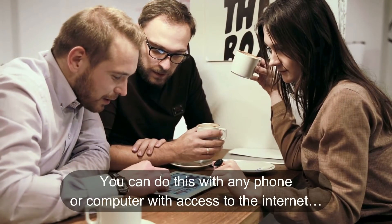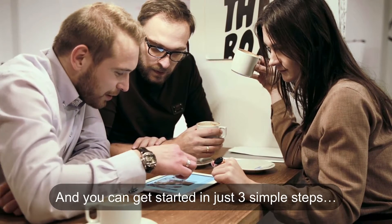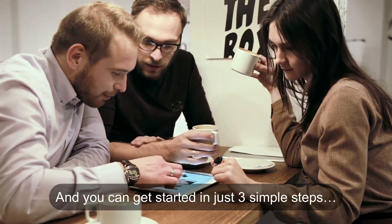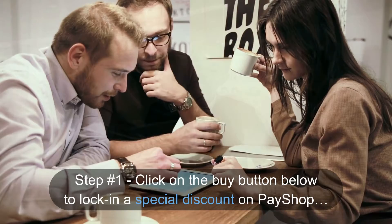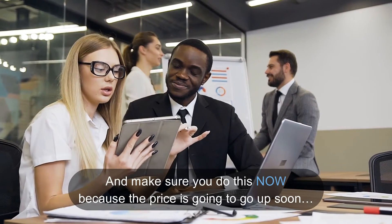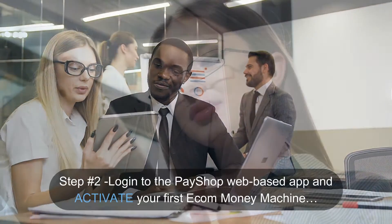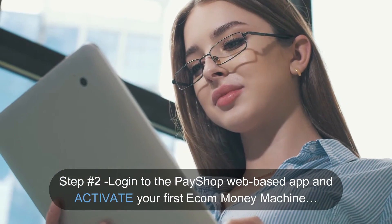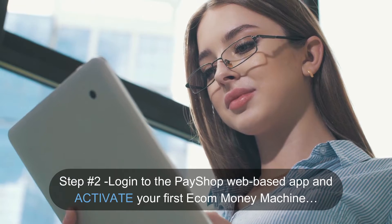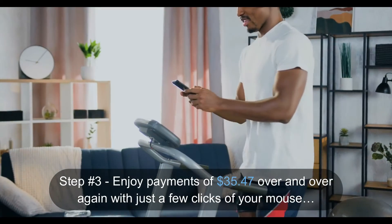You can do this with any phone or computer with access to the internet, and you can get started in just three simple steps. Step one: click on the buy button below to lock in a special discount on Pay Shop — make sure you do this now because the price is going to go up soon. Step two: log in to the Pay Shop web-based app and activate your first e-com money machine.